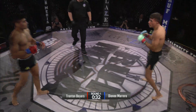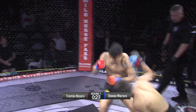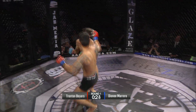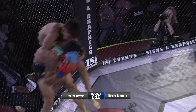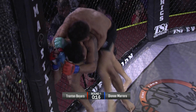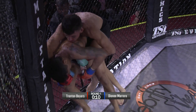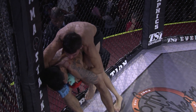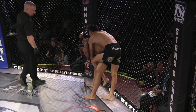Trenton Byers still in on that leg — and a separation. Look at this fight. Trenton Byers showing the heart of a champion. You definitely don't want to get into a slugfest with Marrero. Did that front head kick land? No, it did not land. Trenton Byers trying to take the back — he's got one hook in. He needs to get his knee between his opponent and the cage. Marrero getting the champ to bleed in the first round.